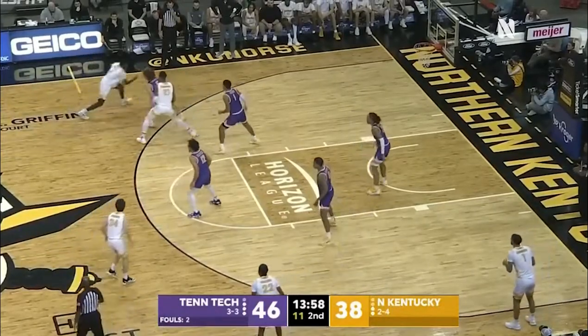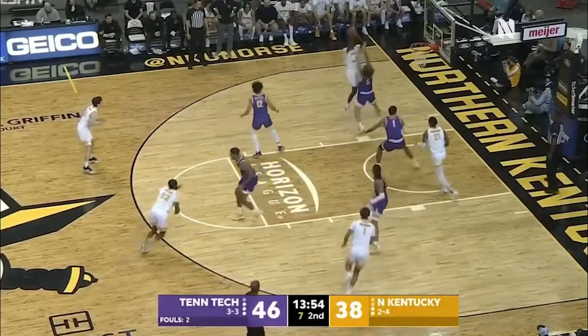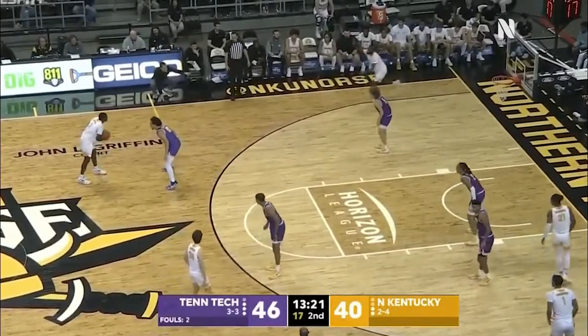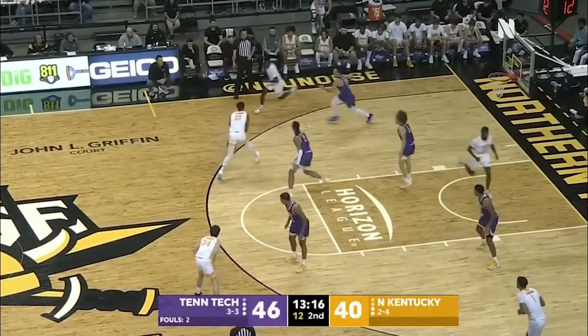There's Jalen Seabree, a transfer from Moorhead State. Here is Warrick working on Thompson — a little short, and then he comes away with it. Northern Kentucky trails by six, trying to make it a one-possession game as we approach the 13-minute mark.